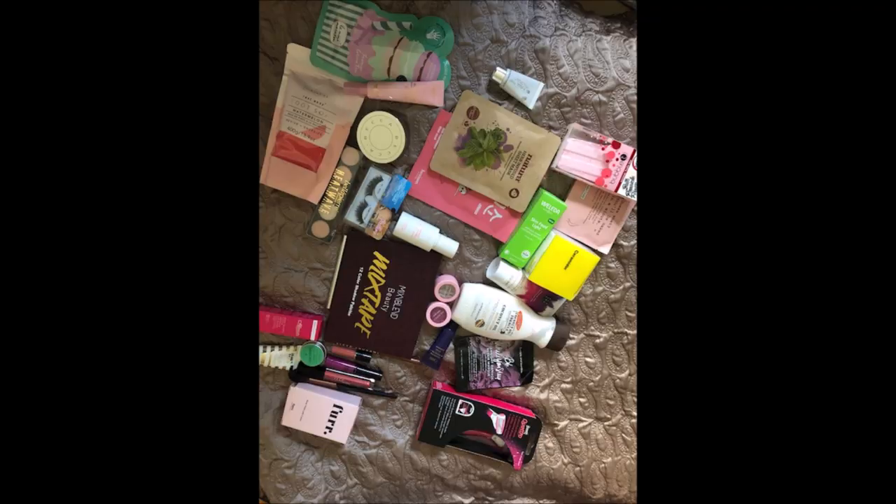What I normally do, or what I try to remember to do, is go through all the products I received in the previous month — talk about them, apply them, and basically give my actual opinion on what the products are. So I'm going to do that now. Here's a picture of everything I received in August.